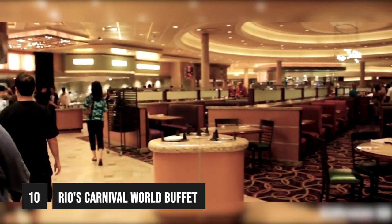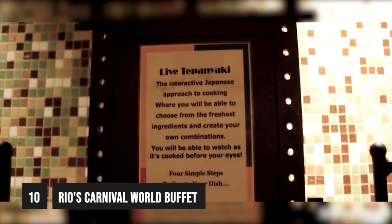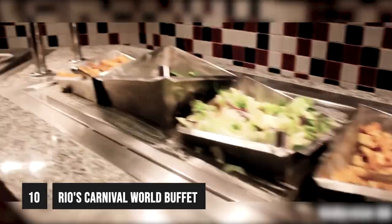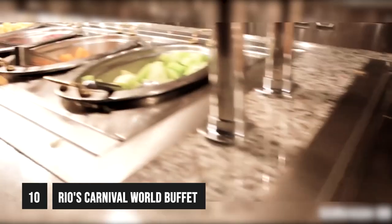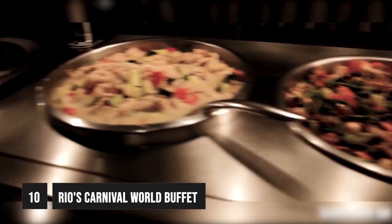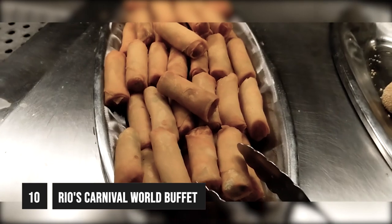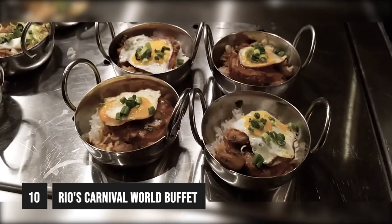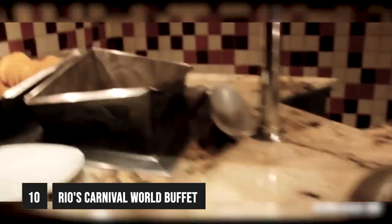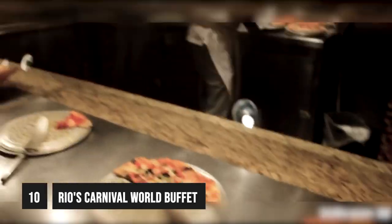Offering cuisines from all over the globe, the Carnival World Buffet has everything from Japanese teppanyaki stations to Mexican tacos. There is a huge salad bar with every type of salad ingredient you can think of, as well as fresh fruit. The Carnival Buffet caters to the Asian palate on another level, offering Chinese fried rice, spring rolls, and duck as well as all of the other Asian favorites. Head over to the Mexican area to sample the nachos and tacos with all different salsas, then over to the Italian area which offers all of the Italian staples such as pizza and pasta.